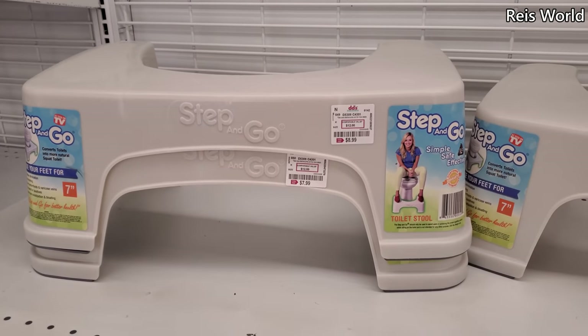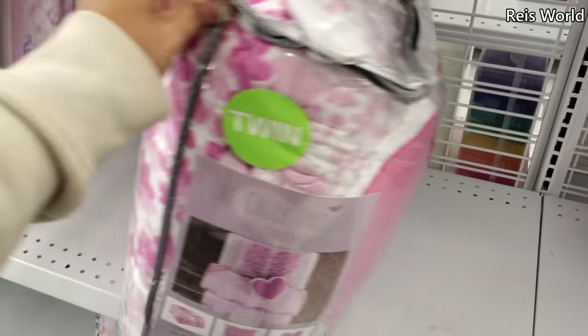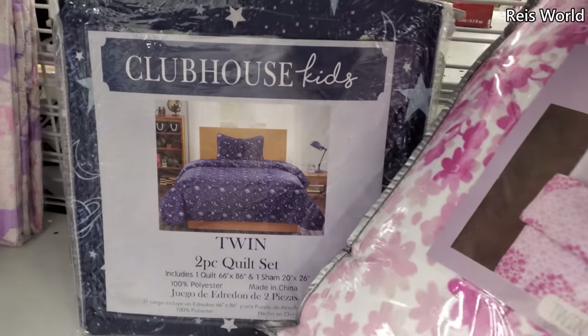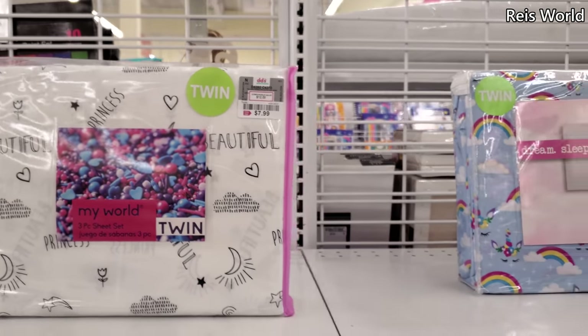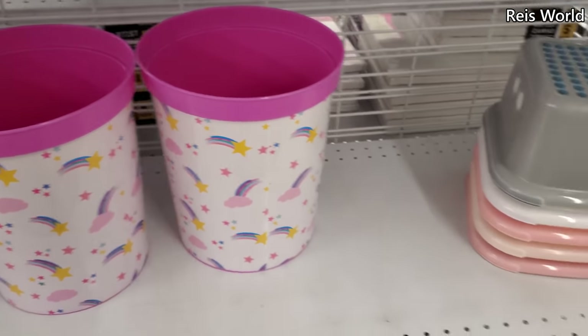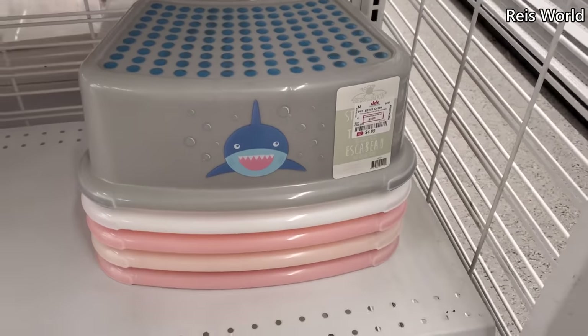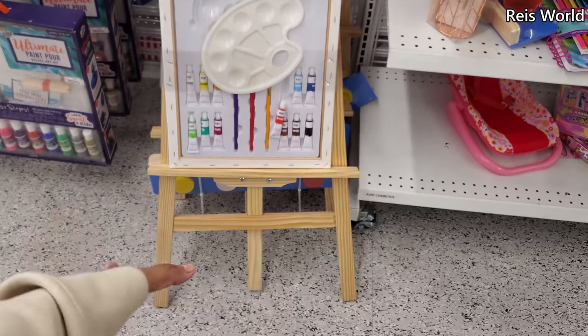Step and go potty — nine dollars. Children's bedding — for twin, twenty dollars. They had this moon and star one — that's kind of cute. Eight dollars. Beautiful princess, and they also have a rainbow and a unicorn for five dollars.